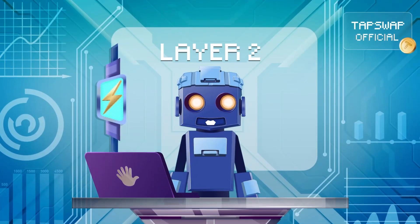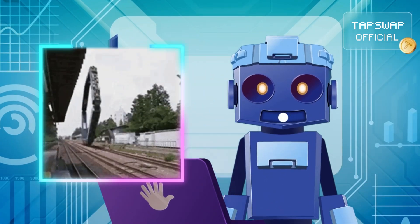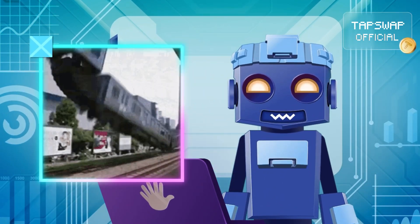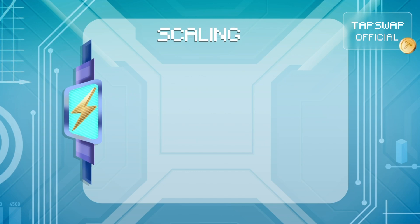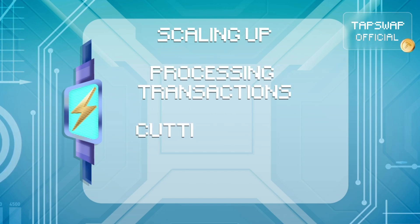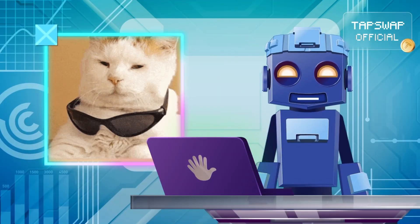Layer 2 blockchains are built on top of layer 1s, like high-speed rails zooming above busy streets. They ease the load on the main chain, scaling things up, processing huge numbers of transactions per second, cutting costs by redistributing the workload, and offering flexibility for developers to create smoother applications.